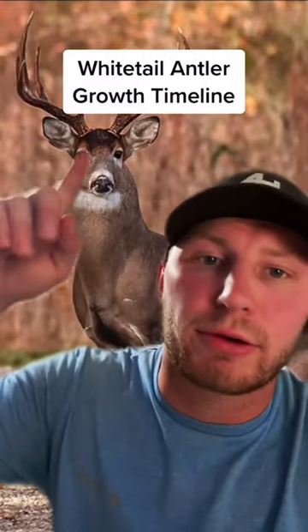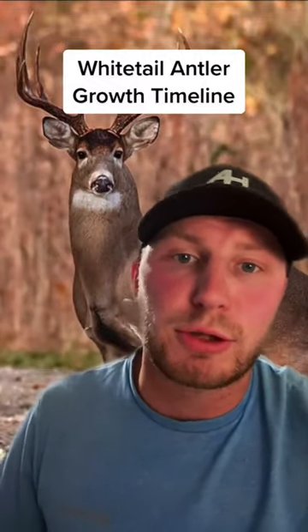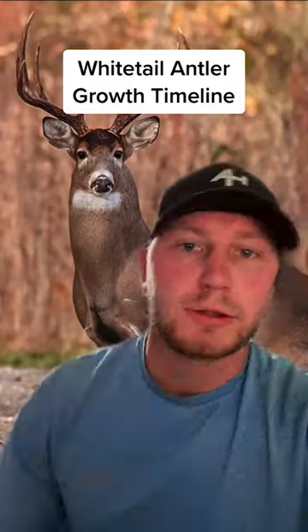Today we're going to talk about a whitetail's antler growth timeline — basically the growth you should expect during each month of the offseason.